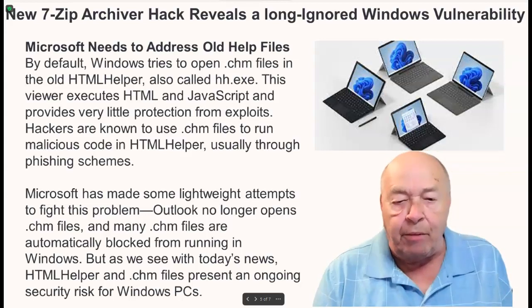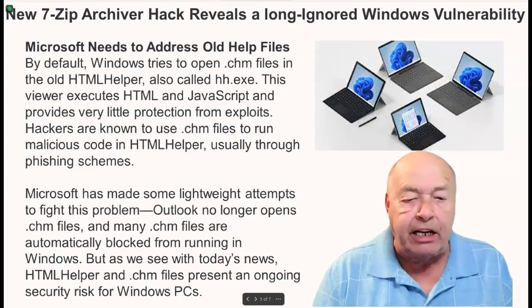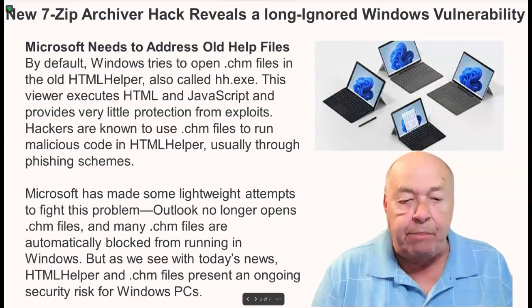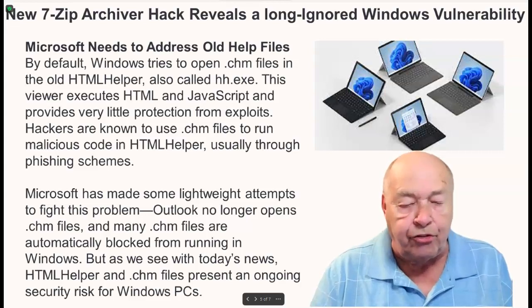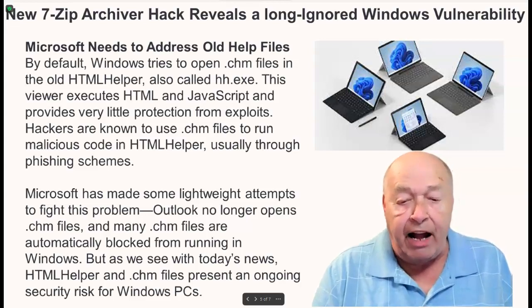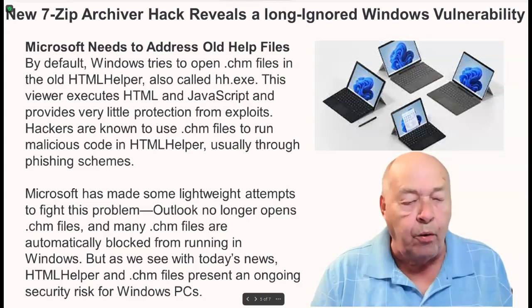Microsoft has made some lightweight attempts to fight this problem. Outlook no longer opens .chm files, and many .chm files are automatically blocked from running in Windows. But, as we see with today's news, HTML helper and .chm files present an ongoing security risk for Windows PCs.